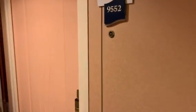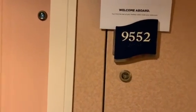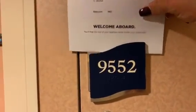Hi, this is Jennifer Leon from Castle Dreams Travel, and here I am on the Freedom of the Seas. I've just come up to my cabin, cabin 9552 on deck 9. As you can see, the room keys are on the outside, so I'm going to take you for a tour inside.